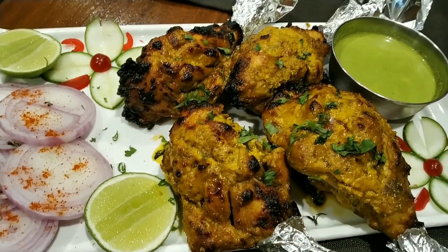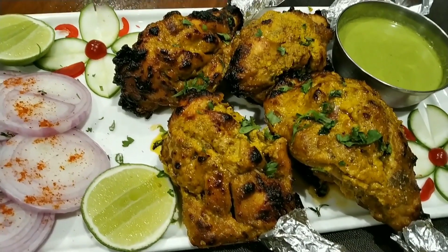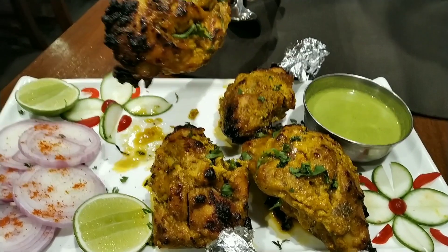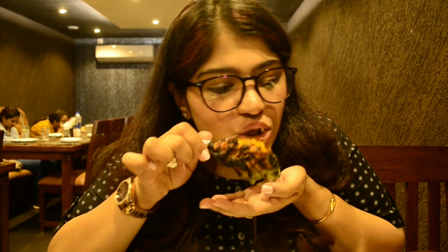Here I have the Murg Tangdi Kebab, served with green chutney and onion rings. The tangdi kebabs were grilled to a juicy perfection — they were so very well made and well grilled. The chicken was easily coming off the bones, which is the best part of it. I absolutely loved this dish — it's definitely a must try.